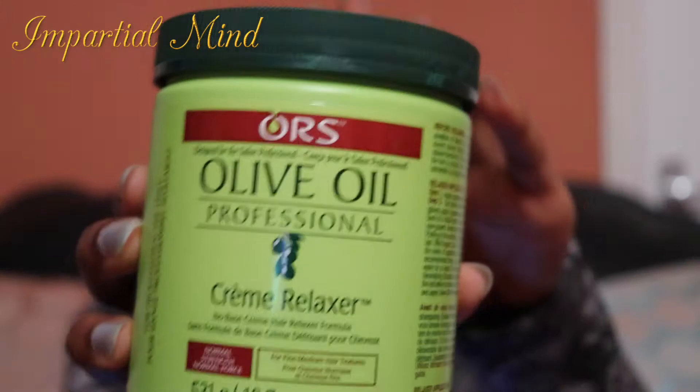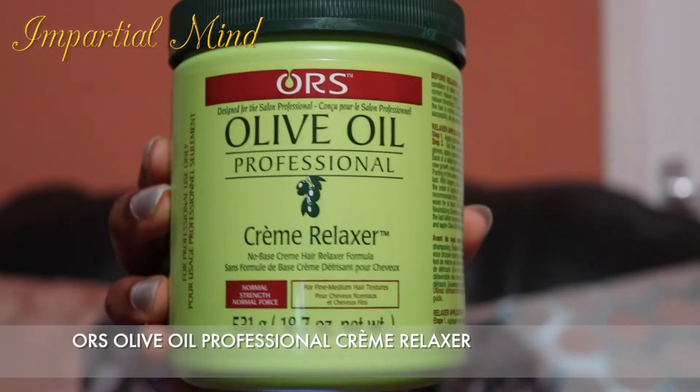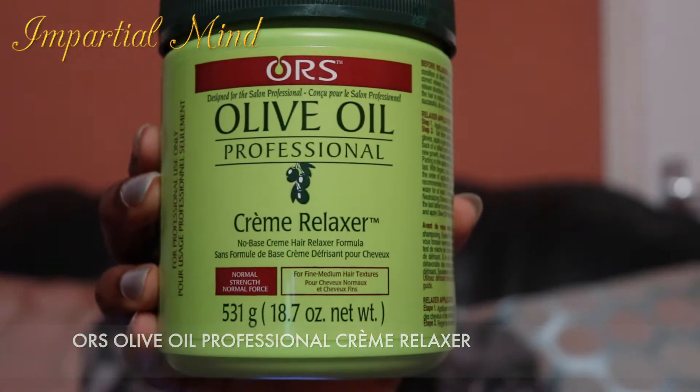Next is the ORS Olive Oil Professional Cream Relaxer. What I love about this relaxer is that it doesn't relax my hair bone straight and it doesn't leave my hair feeling dry like most relaxers. I've done reviews on this, so please check them out on the cards above.